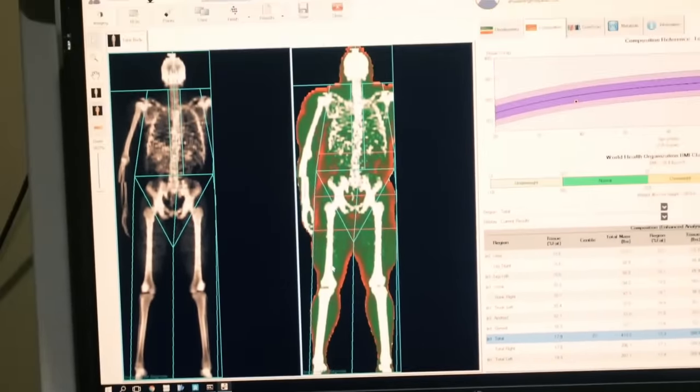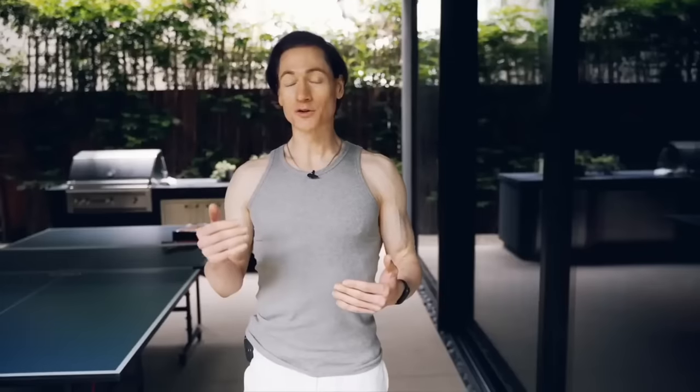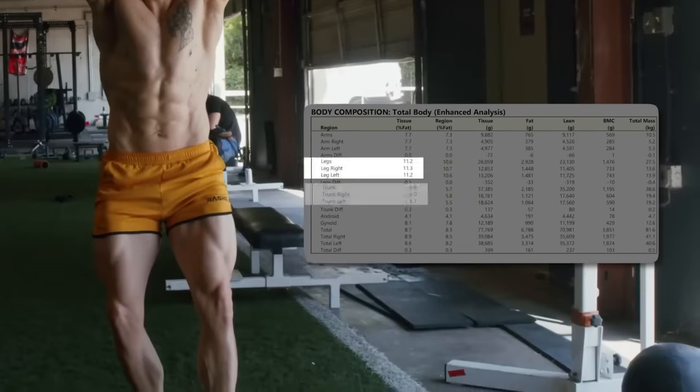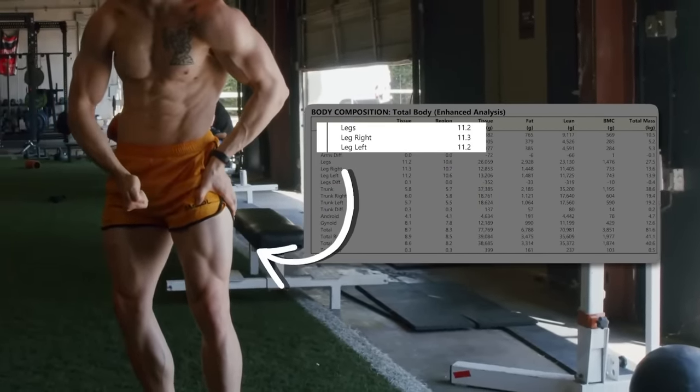Unless it's an MRI, something that only someone like Bryan Johnson — not the Liver King, the guy who wants to live forever — only a guy with that much money is going to have an MRI machine to test his body fat. What it found was that in his trunk region, by its estimation, he was sitting at around 6-point-something percent body fat in his core. But interestingly, when we look at his lower body, it was several percentage points higher.